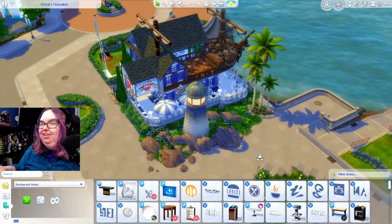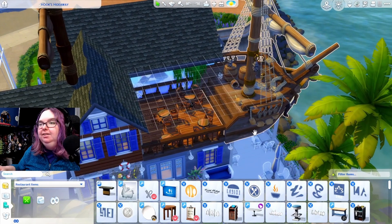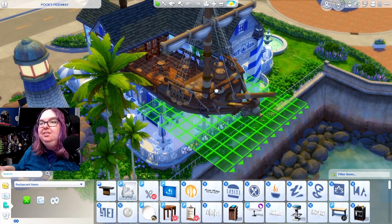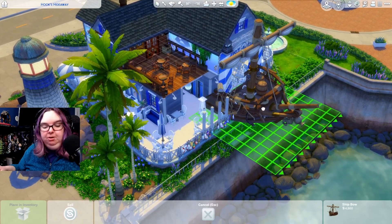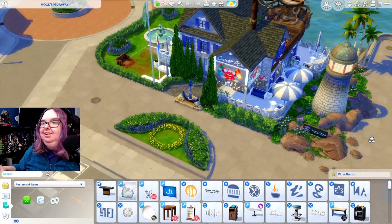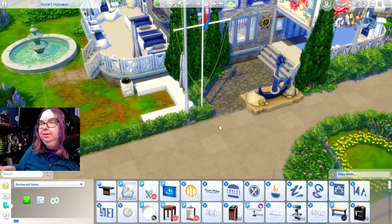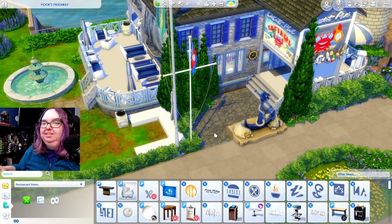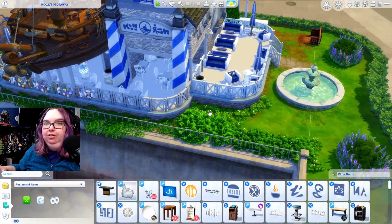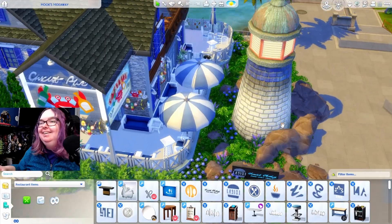There is so much happening here — how in the world do you manage to make this look like an actual ship? There's a ship bow — I'm guessing this is a set piece from Get Famous. I love how the landscaping continues from the shell and fits onto the lot really well. There are seating areas all around this place, this is amazing — I cannot wait to get inside.